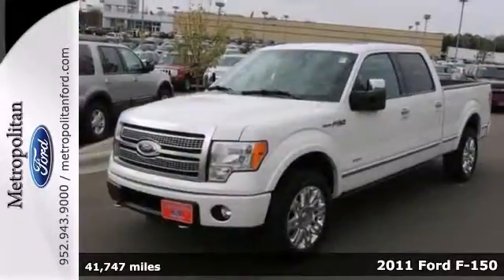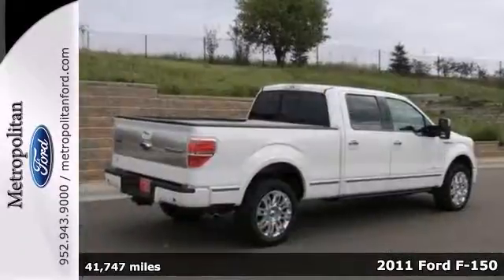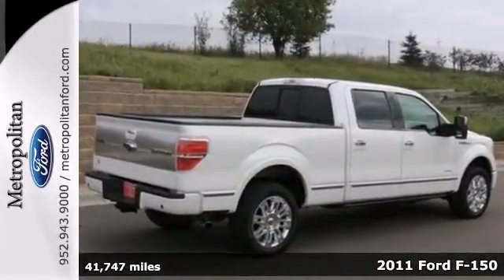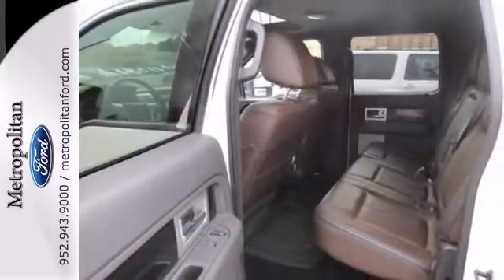Here's a nice 2011 Ford F-150. It has four-wheel drive and heated leather seats. Add to that aluminum wheels, a trailer hitch receiver, and a backup camera, and you have an attractive Ford looking for a new home.